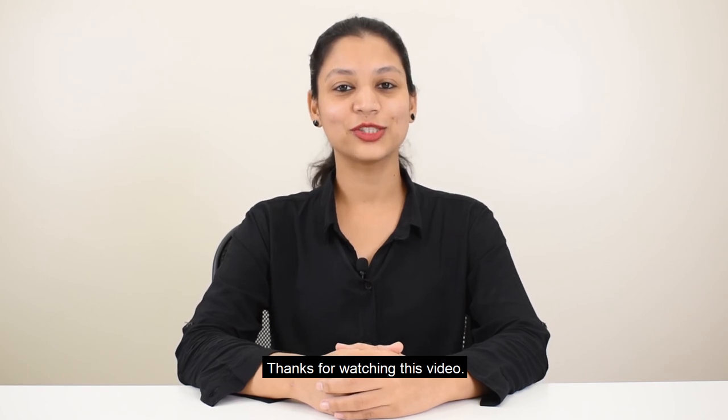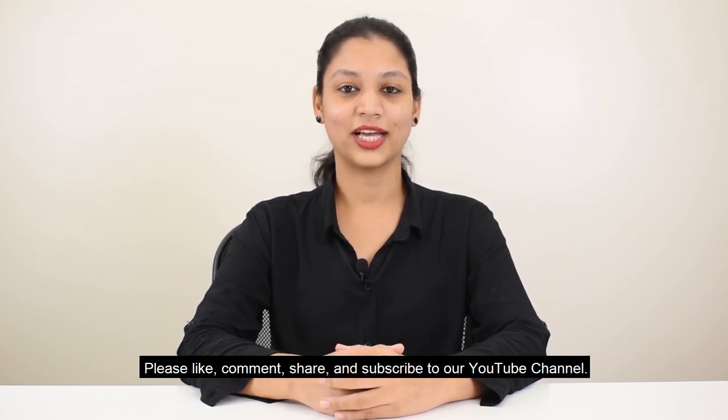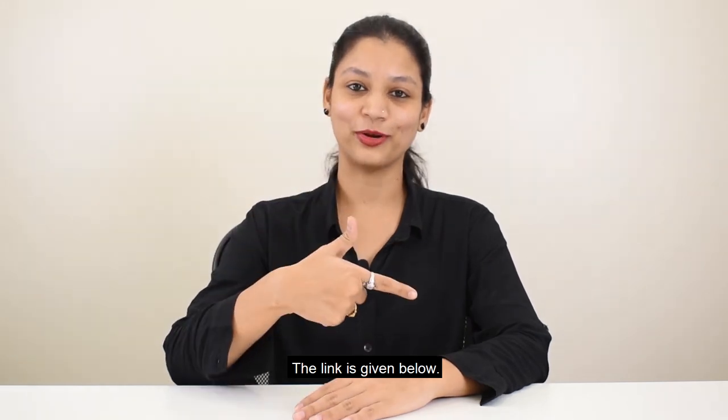Thanks for watching this video. Please like, comment, share, and subscribe to our YouTube channel. The link is given below.